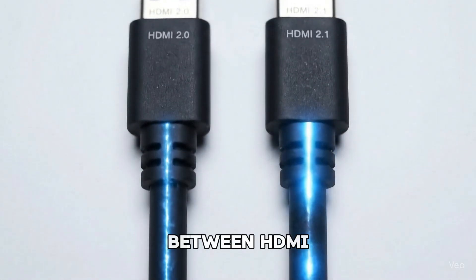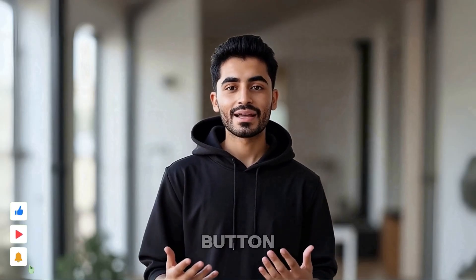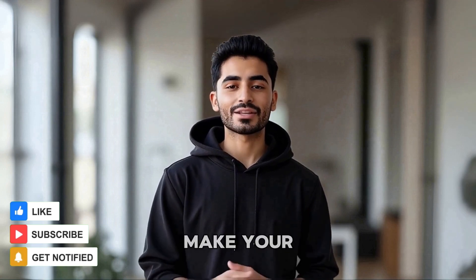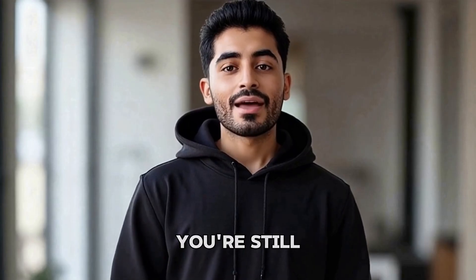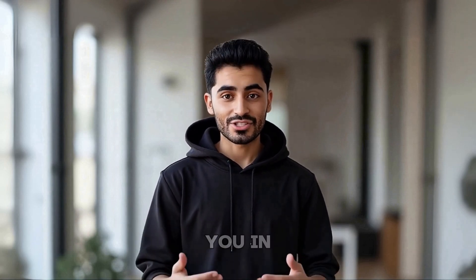the confusion between HDMI 2.0 and 2.1. If it did, hit that like button so more people can find this video, and subscribe for more tips that make your tech setup shine. And if you're still deciding on a sound system, check out my video on Dolby Atmos vs Dolby Digital — it's linked in the top right corner, and I'll see you in the next one.